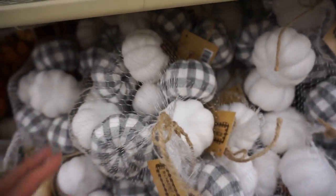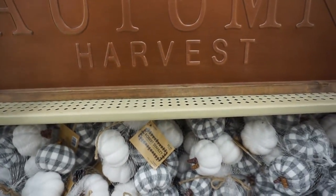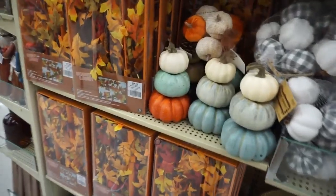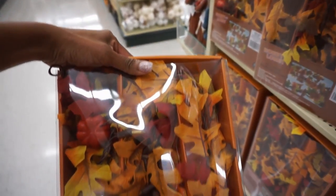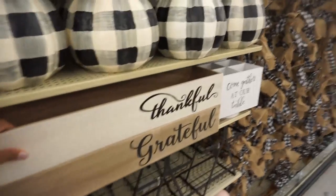I love those Hobby Lobby items that they bring back year after year. Those pumpkins with the gray and white checkered on them — I bought them a few years ago, they've held up well, and they brought them back this year. And then this is probably my favorite sign that I saw — I love the copper, I think it's so cute. And then I passed this garland and it lit up. I thought that was really cute if you were doing kind of traditional fall colors.